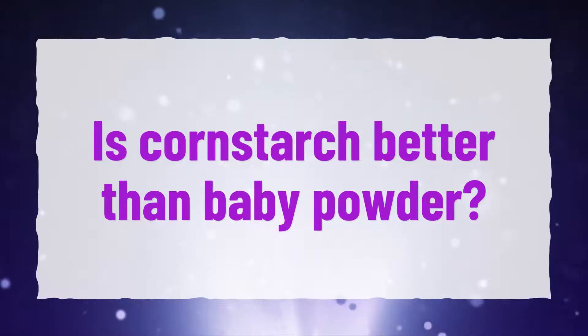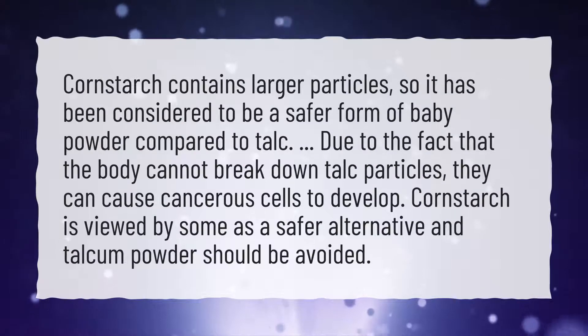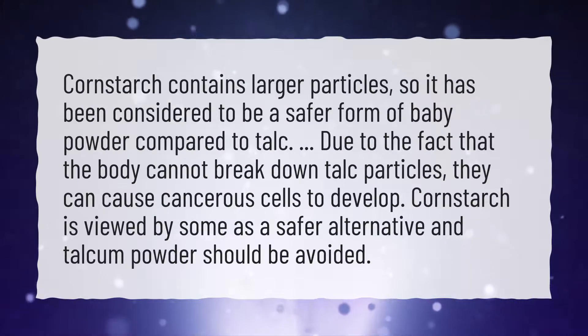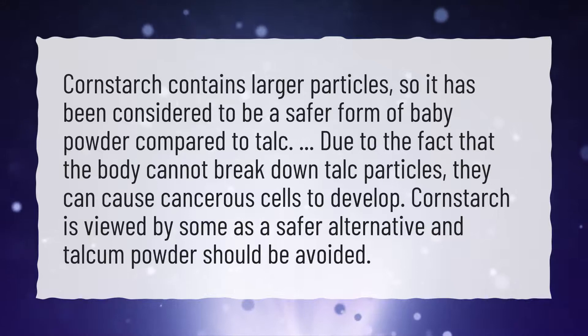Is Cornstarch Better Than Baby Powder? Cornstarch contains larger particles, so it has been considered a safer form of baby powder compared to talc. Due to the fact that the body cannot break down talc particles, they can cause cancerous cells to develop. Cornstarch is viewed by some as a safer alternative, and talcum powder should be avoided.